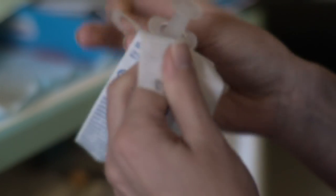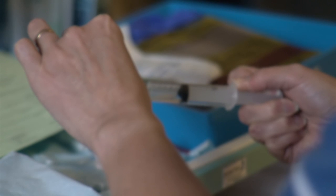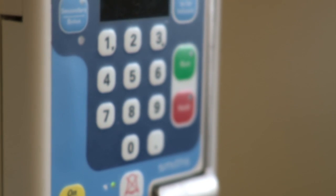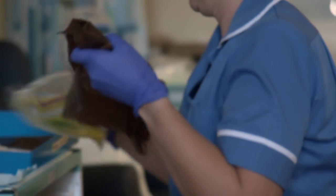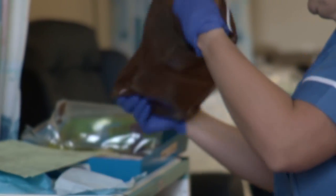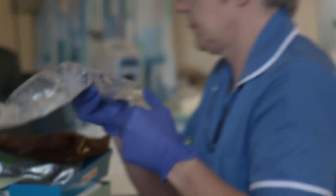The nurses will give you some medicines through the cannula. These help to stop the chemotherapy making you feel poorly. The tube is then attached to a machine that slowly pumps the chemotherapy medicine into your body. It takes a long time, sometimes several hours. You should sit and relax.